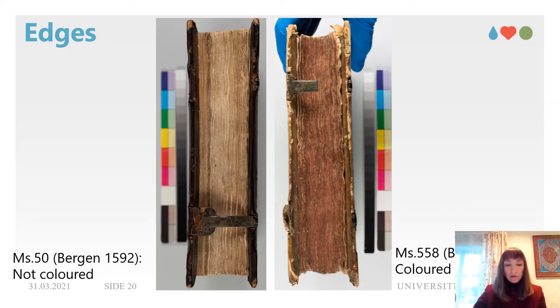Edges are differently treated in the two manuscripts. MS 50 edges are not colored, while MS 558 has an even application of vermilion red color. Danish and German books also have color variations with no particular preference—some are uncolored, some have red, and some have brown coloration.